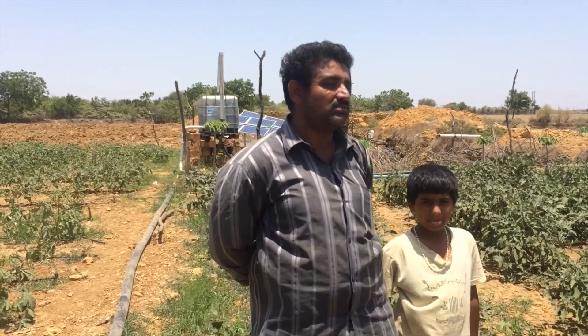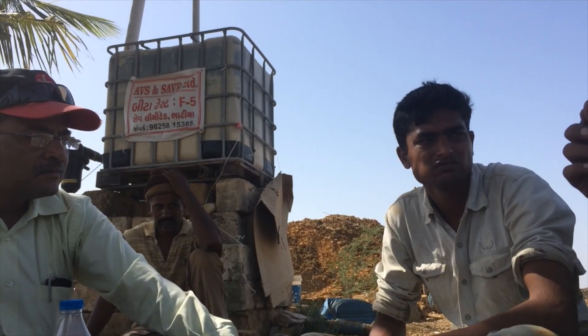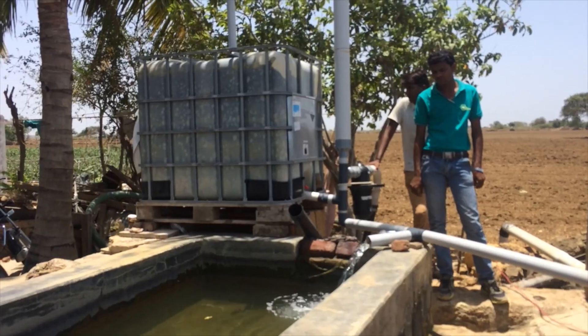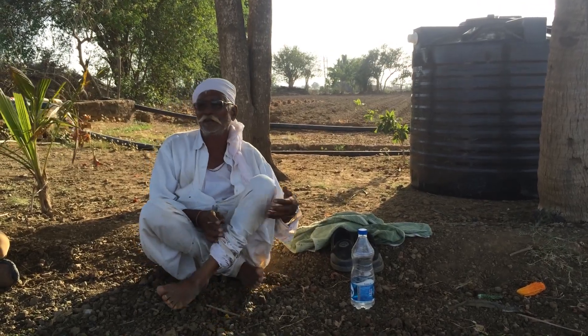Farmers living on one hectare typically run into the problem of their consumption actually outpacing their income. In order to solve this problem and break that poverty cycle, we need to increase the income of these rural poor farmers.